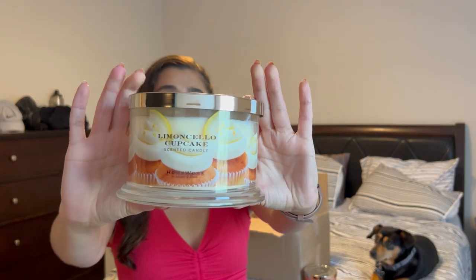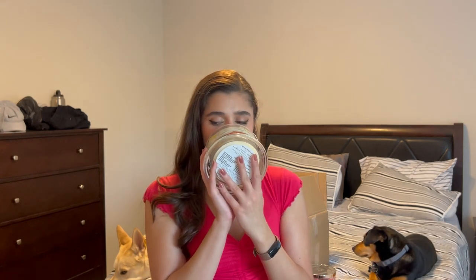Limoncello Cupcake is new for their summer collection. The notes are limoncello, Sicilian lemons, candied lemons, creamy vanilla, and baked cupcake. I was excited about this because I really enjoy lemon scents, especially ones that can clear out cooking smells. I live in a three-story townhome so cooking scents go all the way up to the bedroom. I usually burn champagne toast, strawberry pound cake, or right now island margarita for that purpose, so I wanted to try this one.